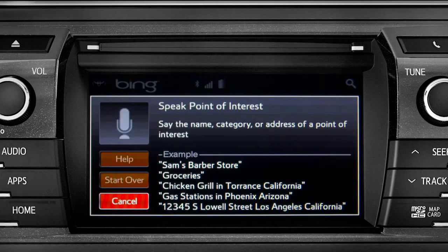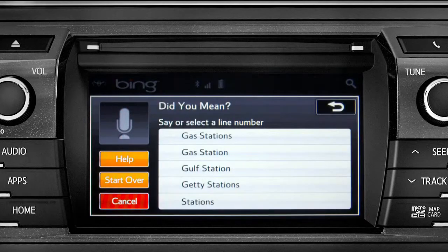Gas stations. Say the list number of the one you want, or say none of these. Occasionally, Intune may not understand you and will offer a list of things you might have said. Say the number of the correct entry and the list of possible destinations will appear. We'll say number one.